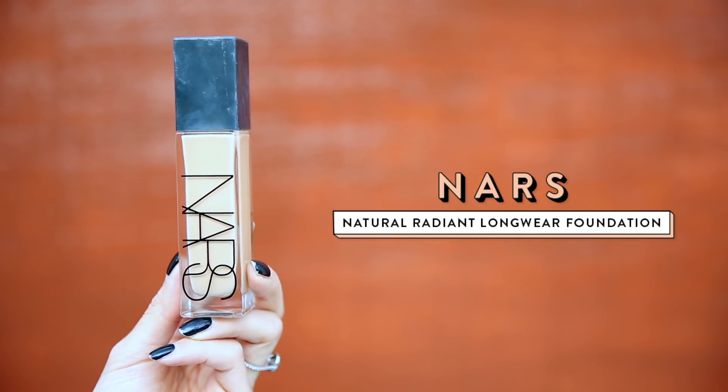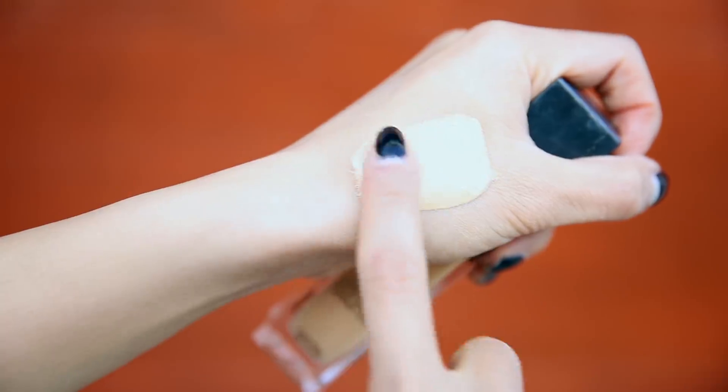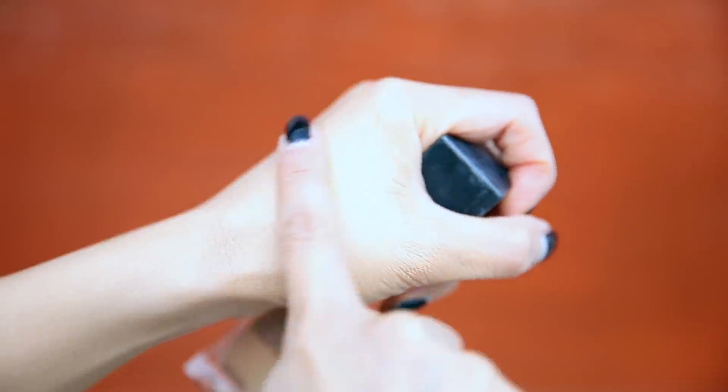Recently my favorite foundation to use has been this one by NARS. This is their Natural Radiant Longwear Foundation and I am in the shade Punjab. I wore this in my Get Ready With Me in Phuket and it's been on my face non-stop since then. I think it's because when I was in such a humid climate it held up, so this is just a trooper for me — it likes to stick onto my face, which I love. This is also very high coverage so I only need maybe one or two pumps. One to cover my entire face and the other to get around my under eyes. When I use this I skip concealer entirely and I really like when I can use one product in many ways. With some foundations I find myself looking cakey, but I love that this has a velvet satiny finish — it just looks like your skin. For me and my skin, this foundation is definitely a fit.